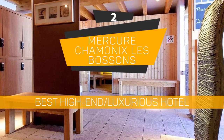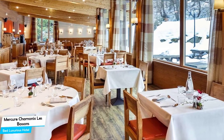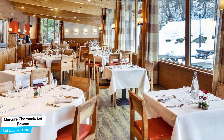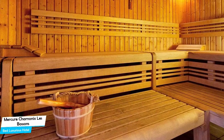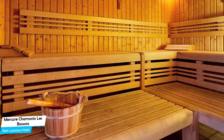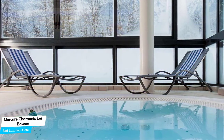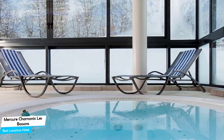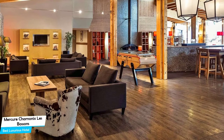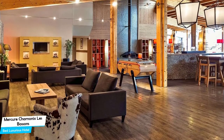Number 2: Mercure Chamonix Les Bossons – Best High-End/Luxurious Hotel. The Mercure Chamonix Les Bossons has all of that. It's a mountain hotel with indoor pool near Les Houches Ski Resort, located 4 kilometers from the center of Chamonix Mont Blanc.